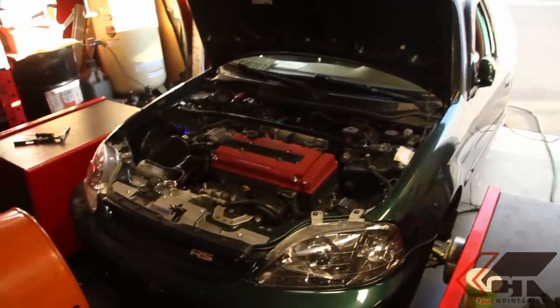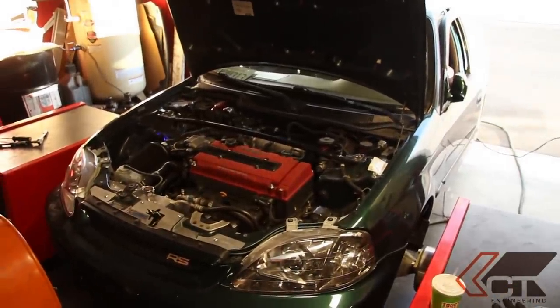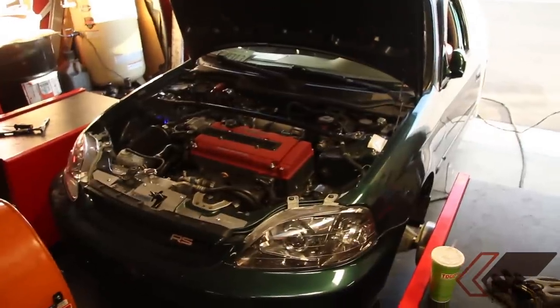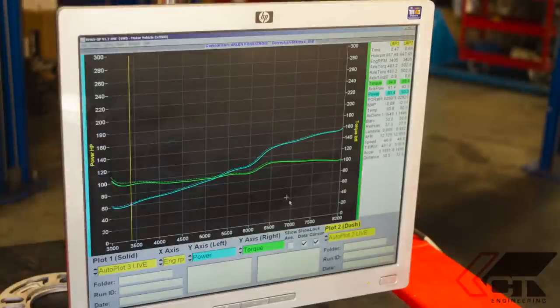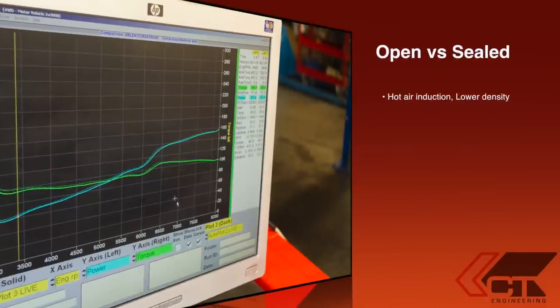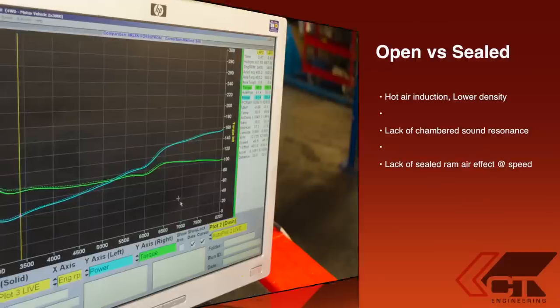CT Engineering claims that even with the box closed there's no restriction, so to verify these claims we did another dyno pass with the box open. Interestingly enough, with the box open we actually lost about one horsepower versus having the box closed. This is due to a variety of reasons: one, having the box open makes the intake more susceptible to sucking in hot air, especially with the hood closed; two, having the box sealed helps improve its resonance and acts more like a cold air; and three, when the box is closed, especially at speed, you gain the benefit of ram air effect — which cannot be accurately shown on a dyno but is definitely felt in real-world driving, especially at freeway speed.